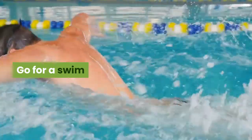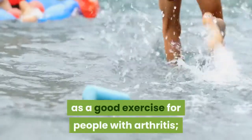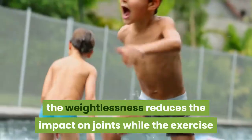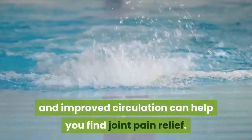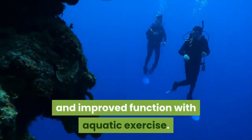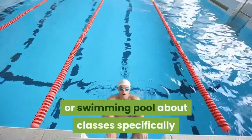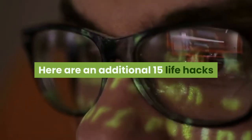Go for a swim. Swimming has long been recommended as a good exercise for people with arthritis. The weightlessness reduces the impact on joints, while exercise and improved circulation can help you find joint pain relief. Studies have shown improved ability to perform everyday tasks and improved function with aquatic exercise. Ask your local health club, hospital, or swimming pool about classes specifically designed for people with arthritis.